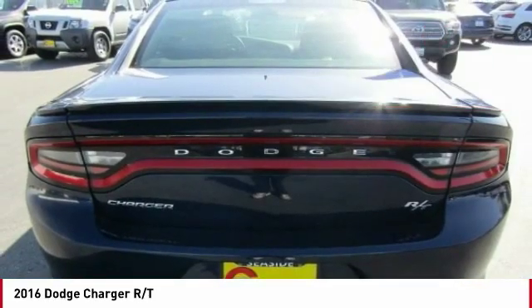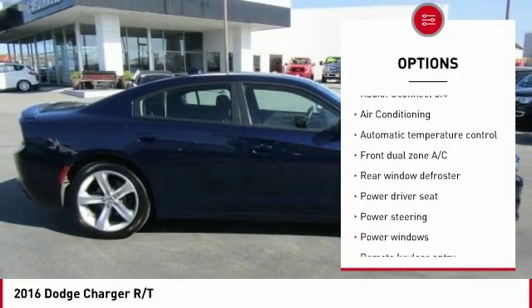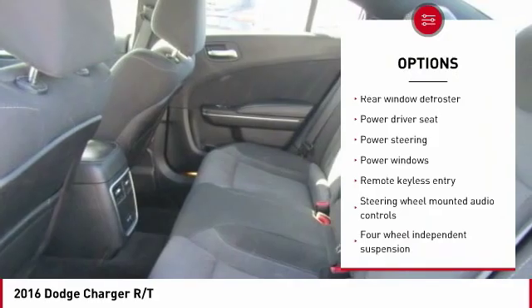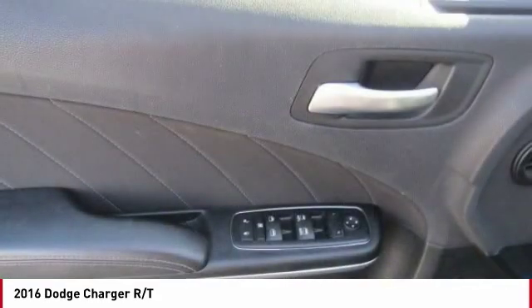Here are some of this vehicle's great options: traction control, Bluetooth, dual airbags, air conditioning, backup camera, alloy wheels, one owner, power steering, four-wheel disc brakes, and power windows.